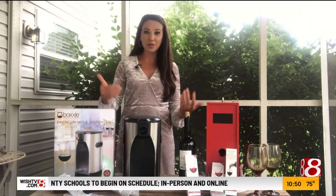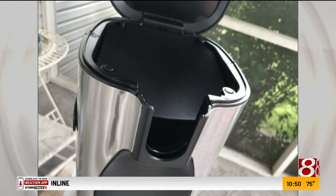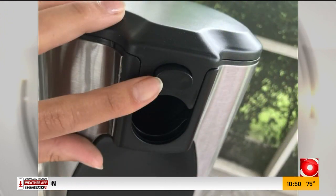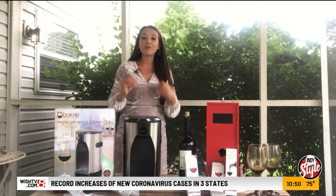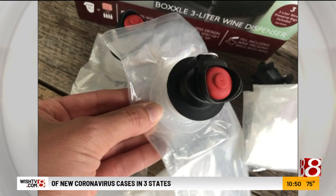I am no wine connoisseur, but I do like wine and I've been learning a lot through these products. Starting with the first one — this is a premium wine dispenser by Box. It says you can preserve, dispense, and enjoy. It dispenses a three-liter box of wine, and you fill each included wine preserve bag with up to four bottles of your favorite wine.